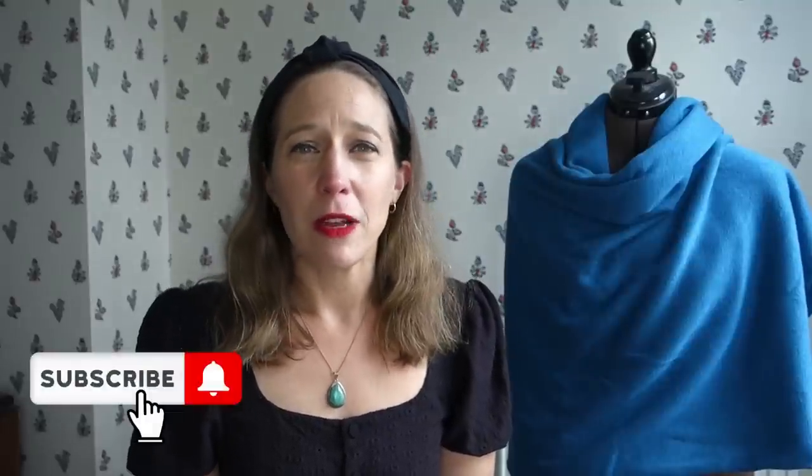If you haven't yet subscribed to my channel I would so love you to become one of my regular viewers, so do hit the subscribe button below the video and the notification bell. Then you'll be made aware of when I share future videos, and if you do enjoy today's content do also hit the like button - that just helps YouTube to share my video with other people who might also enjoy watching about sewing.